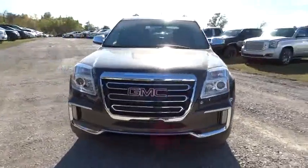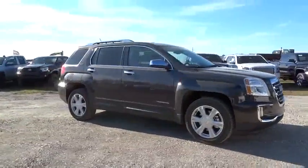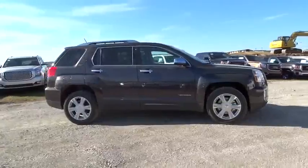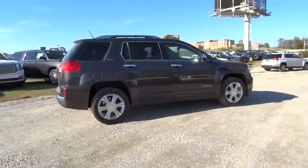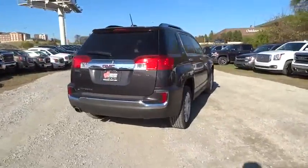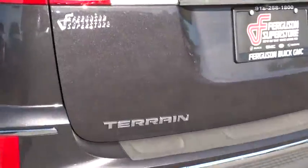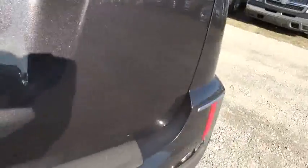2016 Terrain. The GMC Terrain combines the benefits of a crossover with the style and functionality of an SUV. Terrain offers uncompromised capability, a balanced stance, and a commanding view of the road, letting occupants enjoy a confident driving experience. And an EPA-estimated 32-highway MPG is not bad either.